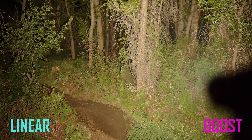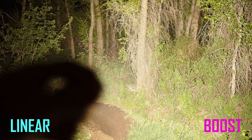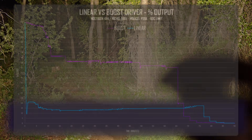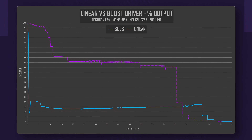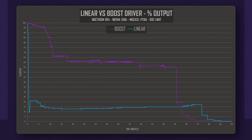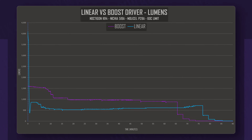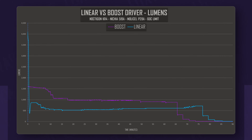However, that's only half the story. Because the boost driver produces less heat for the same output, the light is able to sustain more lumens at the same temperature. When we compare percentage held of initial output, we see a huge increase over the linear driver, with 60% of initial output over the 20% of the less efficient light. Changing this to actual lumens gives us 1000 for the boost driver and 500 for the linear.